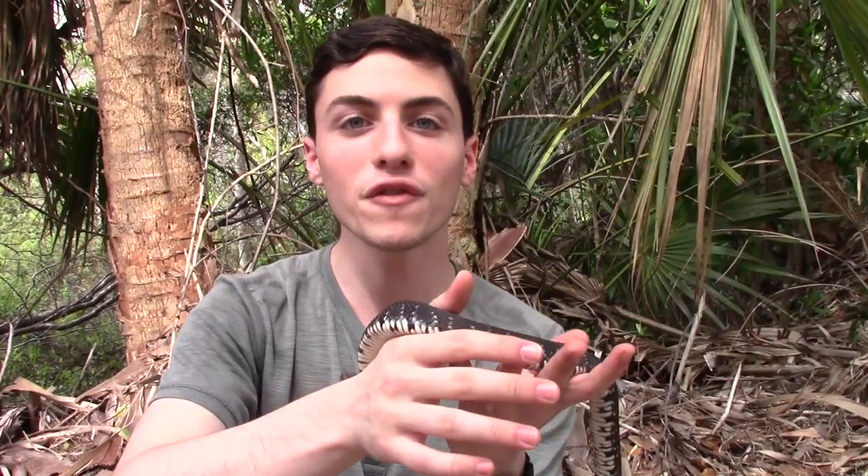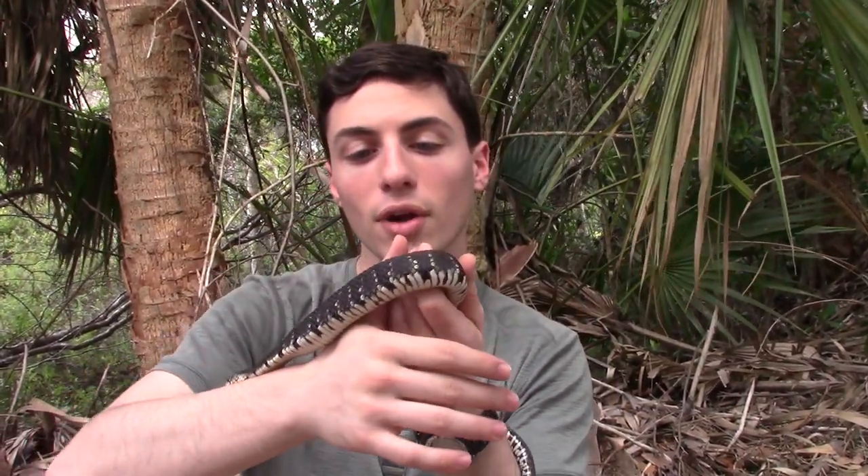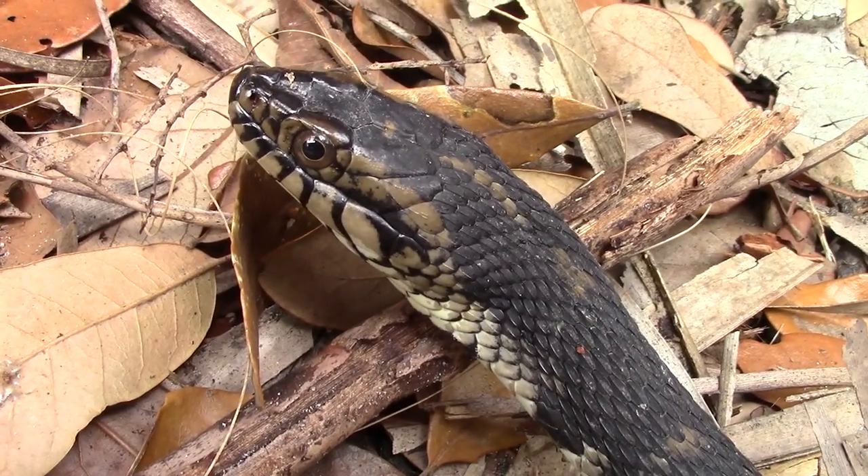Now they do have a few defense mechanisms aside from their camouflage — you can see he would blend in to the leaf litter quite well. They also musk, which is basically where they're going to be pooping to try and get that acrid taste and smell in the mouth of their predator, giving them a chance to escape. They also have an anticoagulant in their saliva, so if he were to bite me, the wound would not stop bleeding for a considerable amount of time compared to any normal open cut — that also allows them to hopefully escape from a predator.